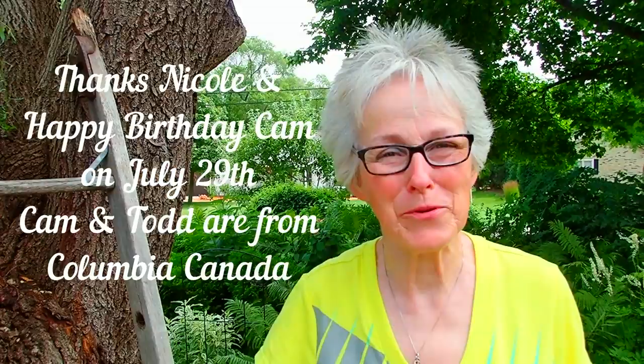I have several shout-outs to give — I'm going to do it in the shade. First of all, Nicole Bellamy. She and her parents, Cam and Todd, watch us from Columbia, Canada. She had a special request for her mom, whose birthday is on the 29th, for us to say happy birthday, Cam. Since next week we're going to be kind of busy with Rick's surgery, we wanted to make sure we got it in. I'm hopeful I'll be able to continue to produce videos as I go through two rounds — everybody reassures me things are going to go fine and I'm going to see much clearer.